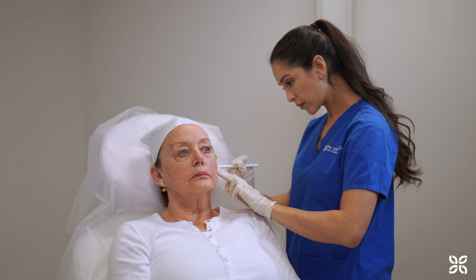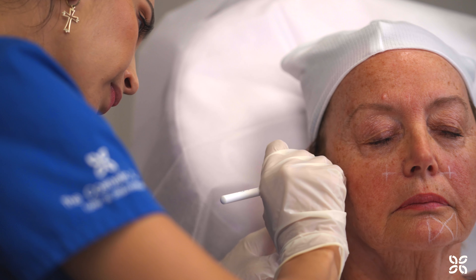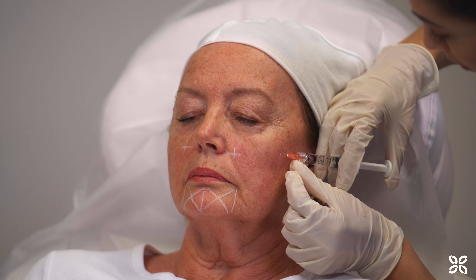We start by cleansing the skin and applying a topical numbing cream for your comfort. For this treatment, there are specific bioesthetic points that we use to inject ProVilo. After the 10 points are marked, the high dose HA is then injected into the mid-dermis.